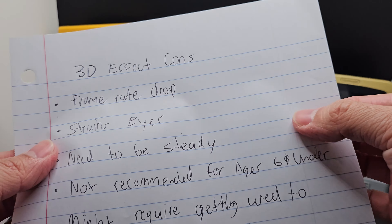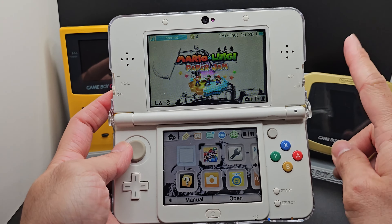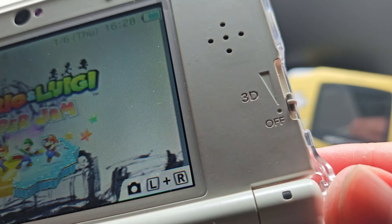Wait a minute, how long is this list? Humbug. Anyways, the only reason you need to use the 3DS is because it's called the 3DS.